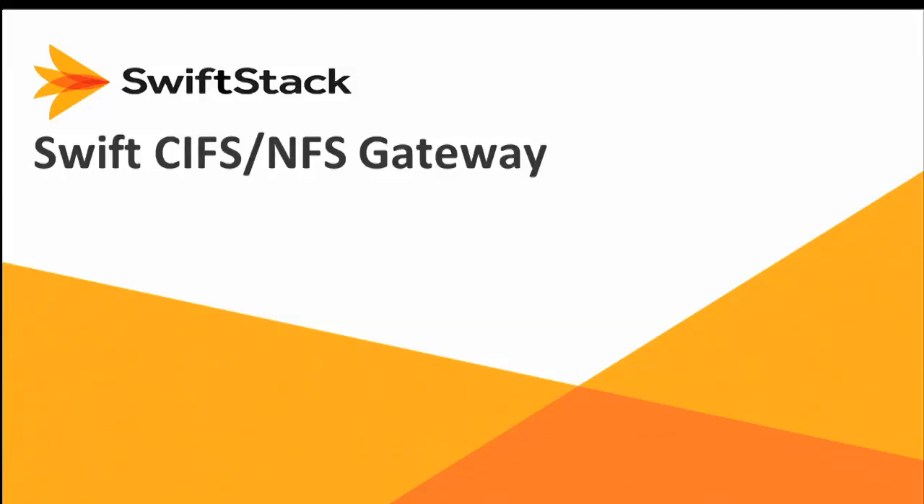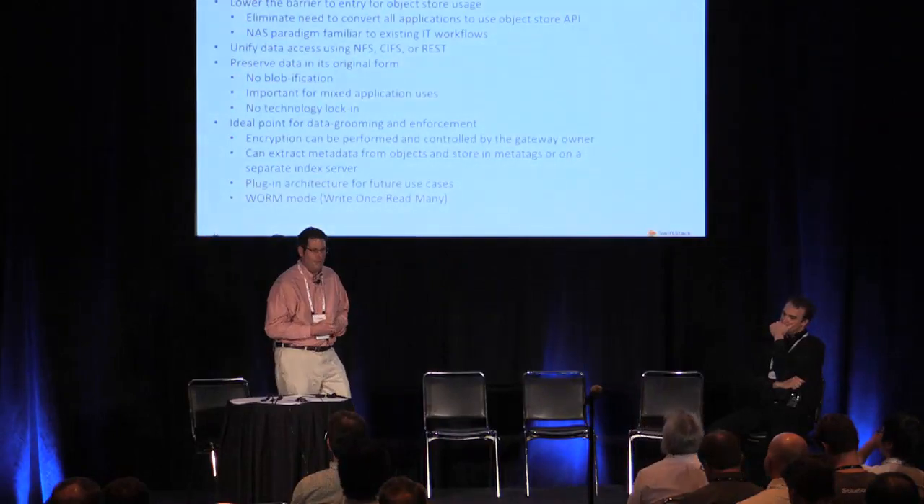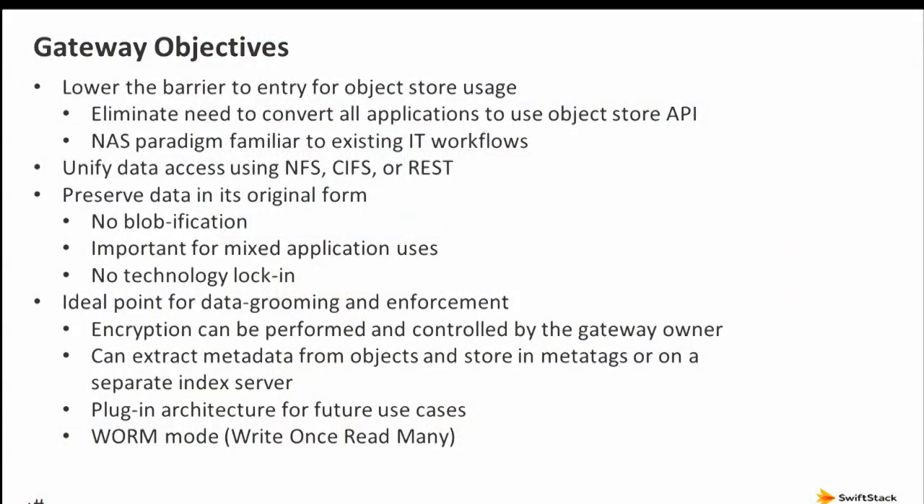I'm Bobby Muneer, Director of Technology at SwiftStack, specifically focused on access methods to the object store other than the API. I've been working with Fred Hutch specifically on the CIFS and NFS gateway. A gateway is effectively a means of getting data into an object store without using the native API — it lowers the barrier to entry and preserves familiar IT workflows, so you don't have to immediately recode applications to use native object store APIs.